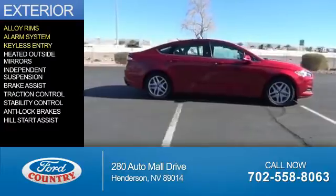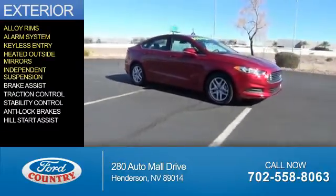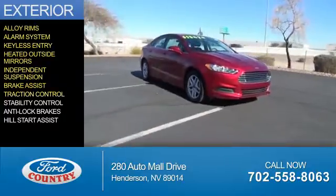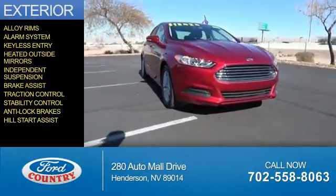The features include an alarm system, keyless entry, heated outside mirrors, independent suspension, brake assist, traction control, stability control, anti-lock brakes, and hill start assist.